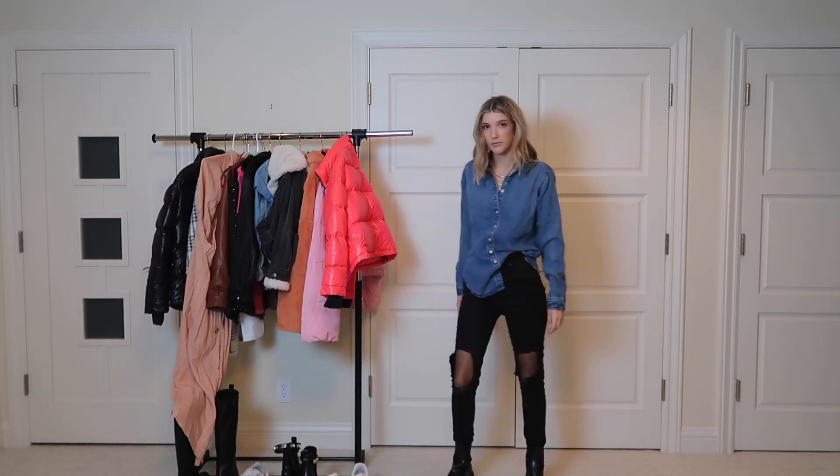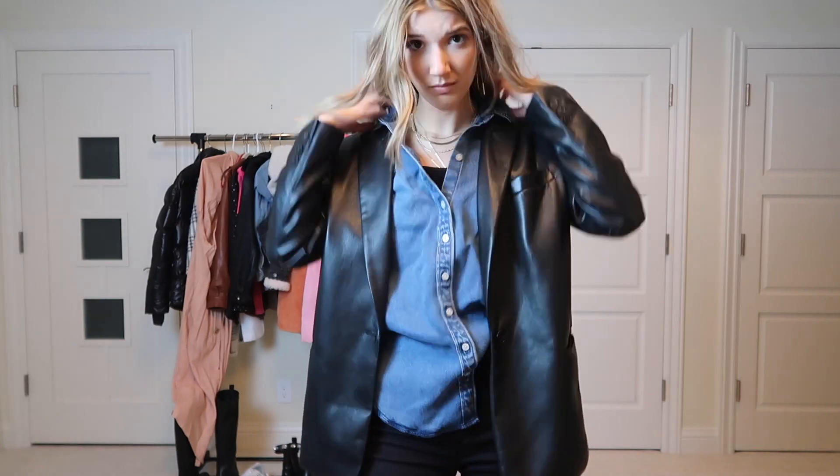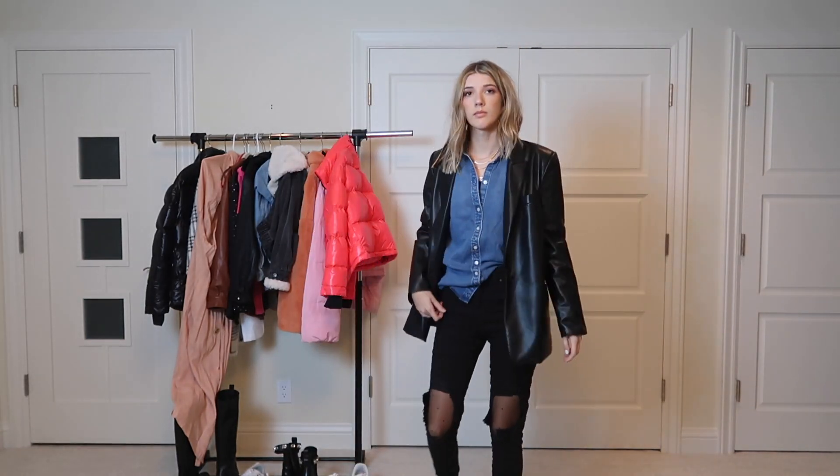There are so many ways to pair these jeans and tights with different shirts. Here I'm pairing them with a denim shirt and adding that leather blazer on top.